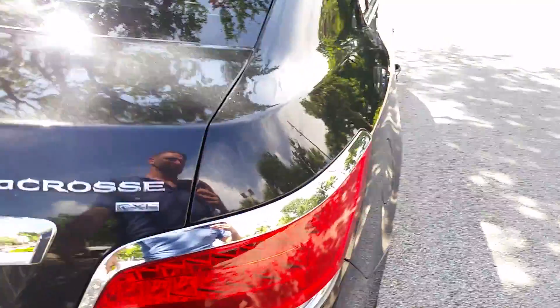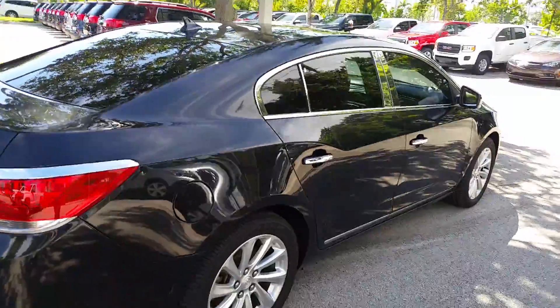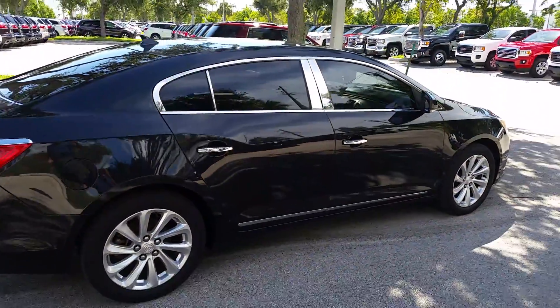Nice size trunk. So here's your 2010 Buick LaCrosse CXL.